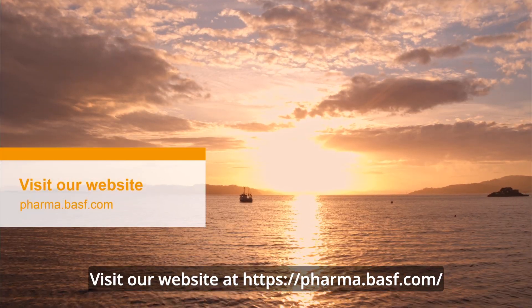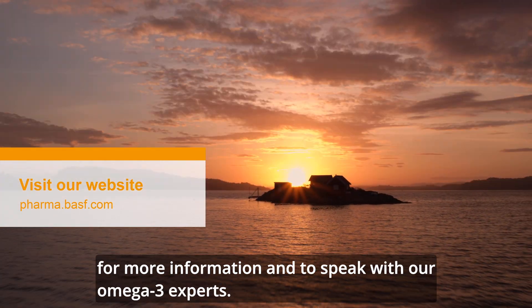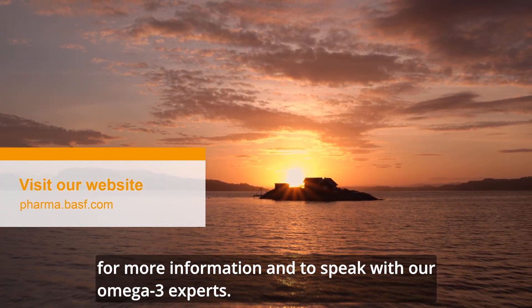Visit our website pharma.basf.com for more information and to speak with our omega-3 experts.